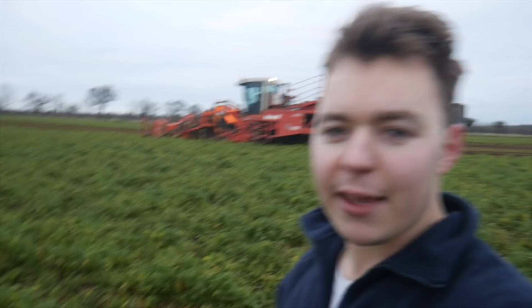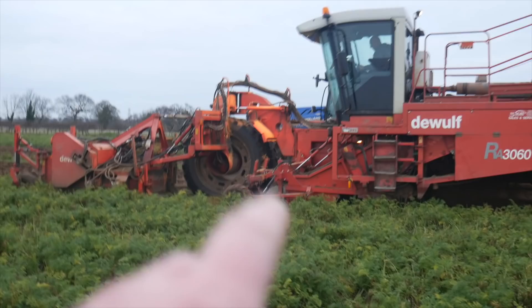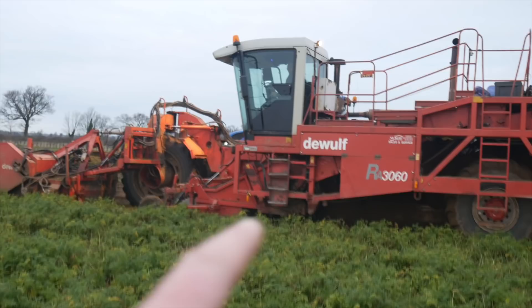The carrots are then being lifted out of the ground and go onto a conveyor belt. This section here is where the carrots are lifted and then they go up the conveyor belt in the middle where they then go up an elevator to the back — you can see there's an elevator which is then taking them into the back of the trailer.